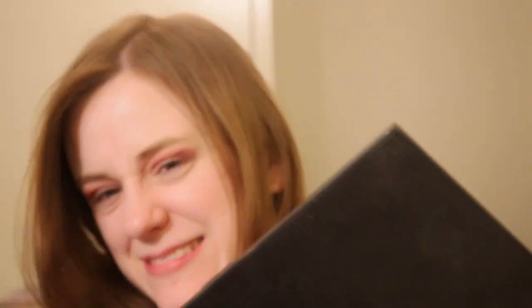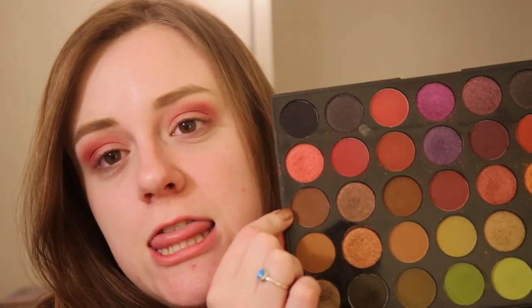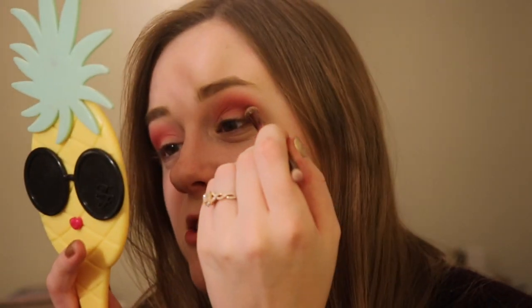I kind of want to go in with a little bit of a darker shade. I think I'm going to go in with a brown — this one right here — and we're just going to load up the brush. That coated the brush nice. I'm just going to dab this on the inner corner and the outer corner of my eye. I can't even talk today.